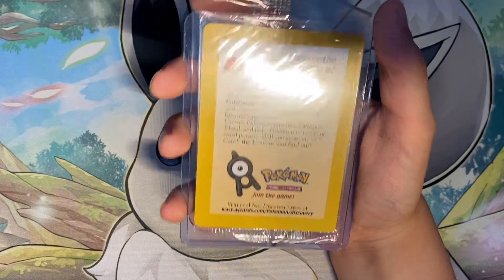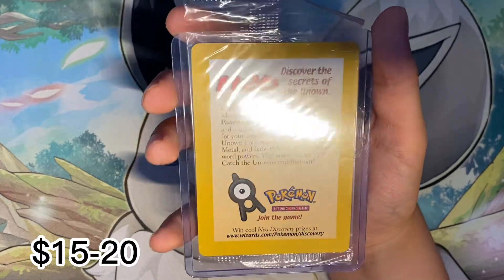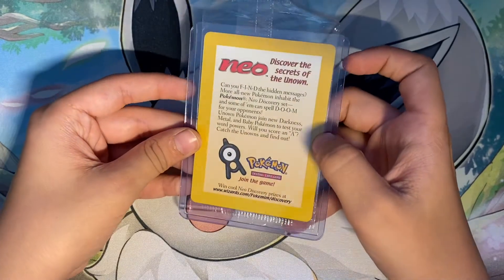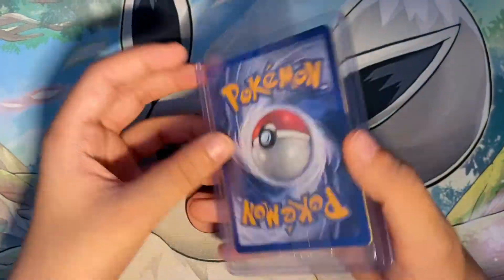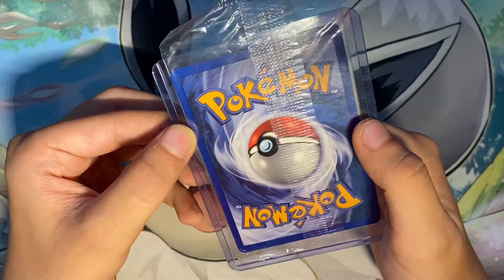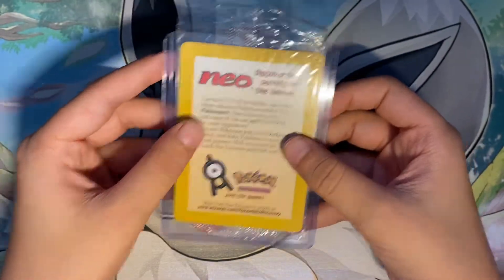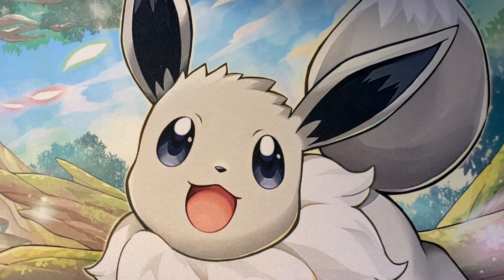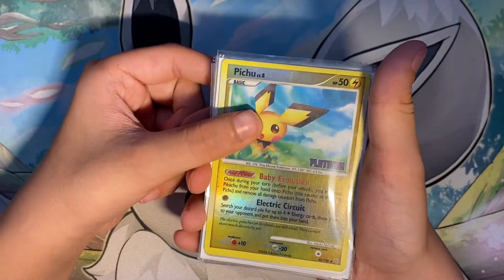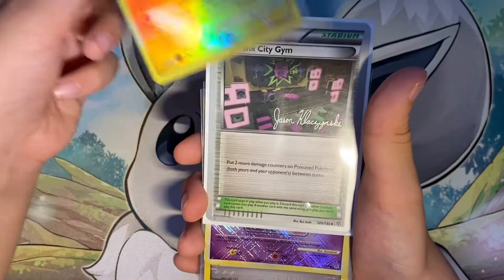Now we're going on to the vintage stuff. This is a sealed Neo Discovery promo. Got it for $10 somewhere, and I think that was a pretty good deal because I think it's $15 or $20. And then now we're going on to the old, old stuff. We got Pichu Platinum Reverse Holo.